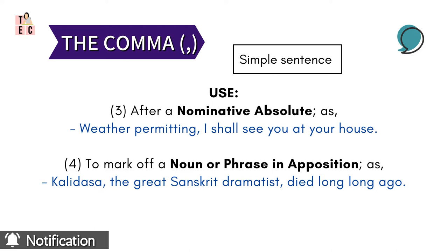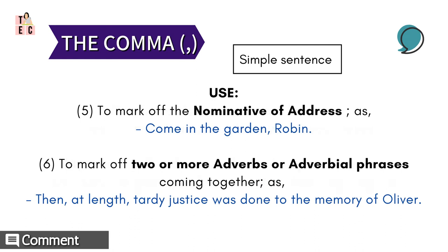Fourthly, comma marks off a noun and phrase in apposition. For example: 'Kalidas, the great Sanskrit dramatist, died long, long ago.' Note how Kalidas — a noun — is separated by two phrases: first, 'the great Sanskrit dramatist,' and the other is 'died long, long ago.'